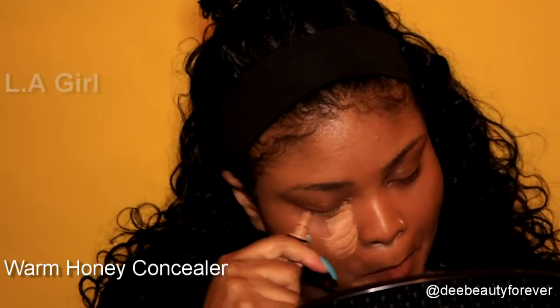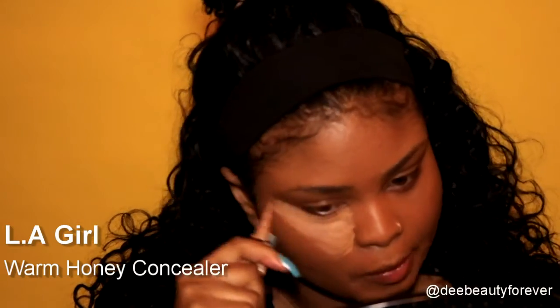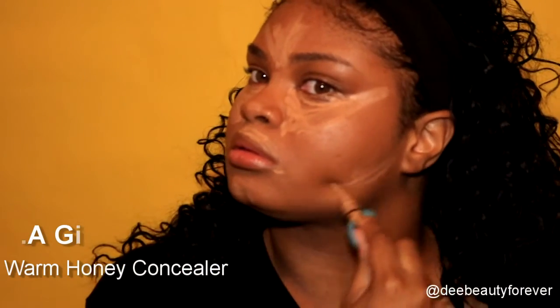I do have these dark circles so I'm going in with LA Girl Warm Honey Concealer to help get rid of them a little bit better and also to help brighten up my face. I'm applying this under my eyes, bridge of my nose, forehead, above my lip, chin, and also under where I usually contour.